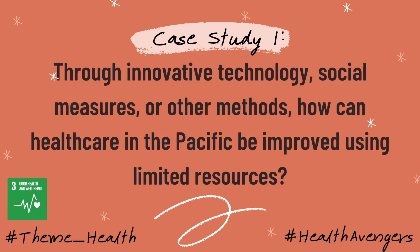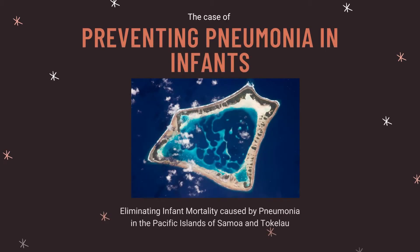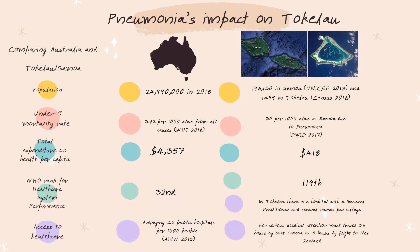Team 19-H has decided to explore case study 1: how can we improve healthcare in the Pacific using limited resources? Pneumonia is one of the major preventable causes of death for children under 5 years in the Pacific Islands. There is a clear disparity in health outcomes for Samoa and Tokelau compared to Australia, in terms of infant mortality rate, healthcare expenditure, healthcare performance, and access to treatment.